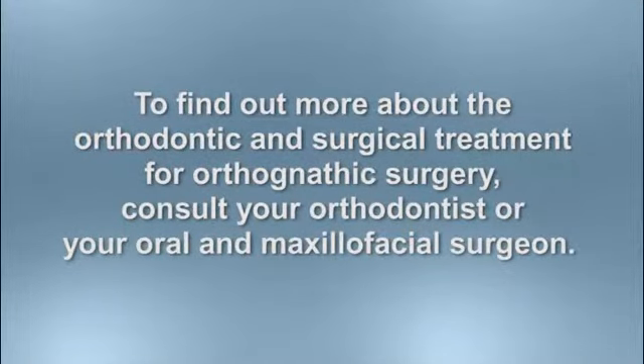Questions? Ask your orthodontist or your oral and maxillofacial surgeon for more information about orthognathic surgery.